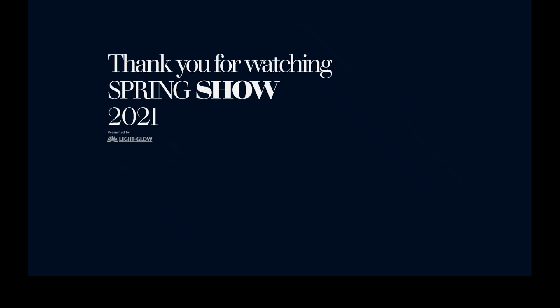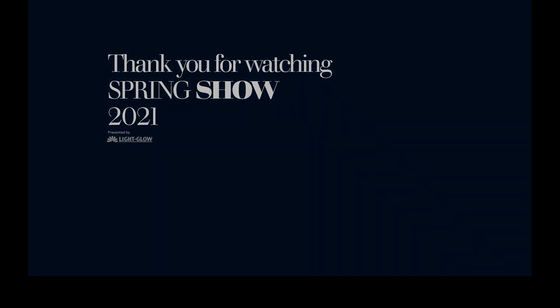Thank you for taking the time to join us at this spring fair, guys — we hope you enjoyed our presentation. Visit our conversation and we look forward to your feedback. Thank you all, bye bye!